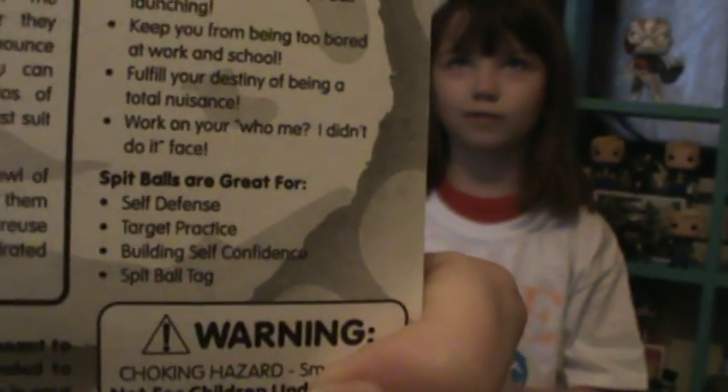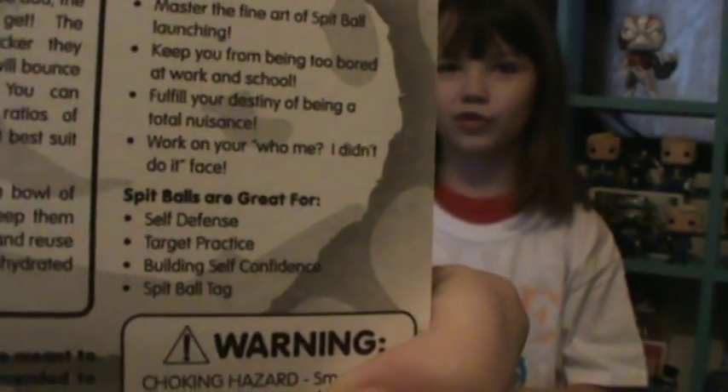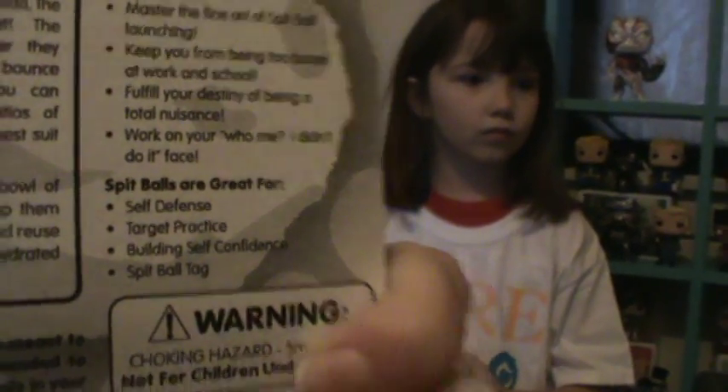Just like the snow stuff. Self defense, target practice, building self confidence and spit ball tag. Awesome. It looks like they will stick to the wall — we're going to have some fun with that. I'm going to be washing them off the walls. I'll get it off. That's mine.